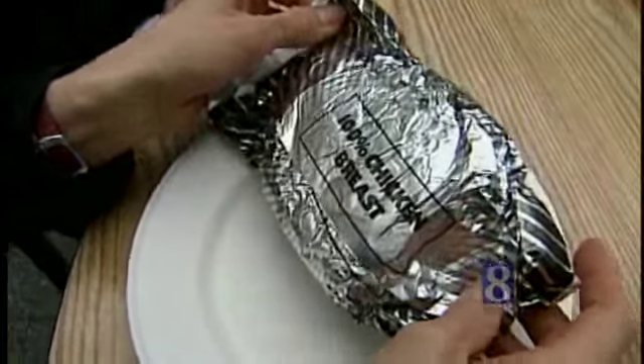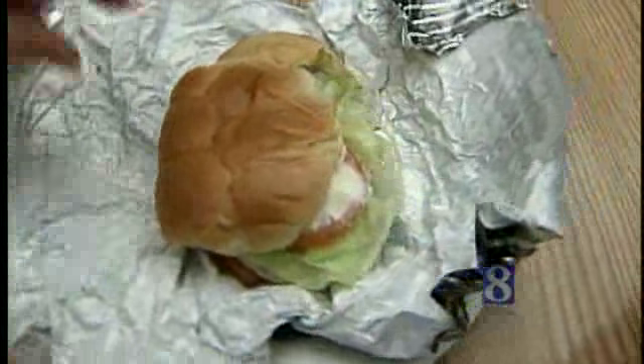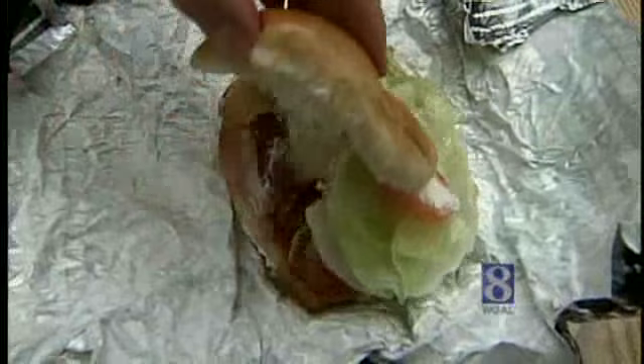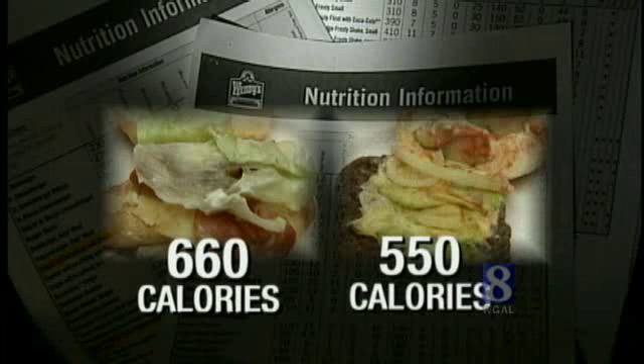It's 100% chicken breast — it's all chicken. But registered dietitian Jen Reed says it's what's on top of the Asiago Ranch Club with Homestyle Chicken that makes this Wendy's sandwich higher in calories than the chain's single burger with everything and cheese. Wendy's nutrition information indicates the chicken sandwich has 660 calories, while the burger has 550.